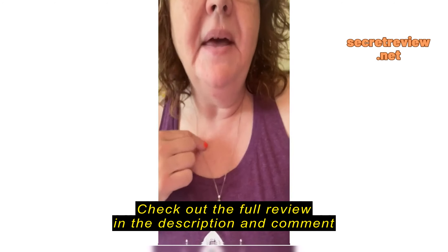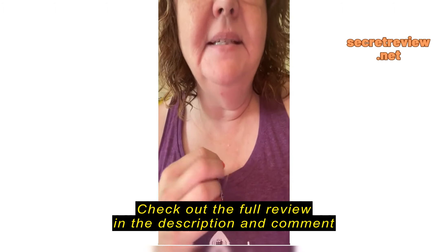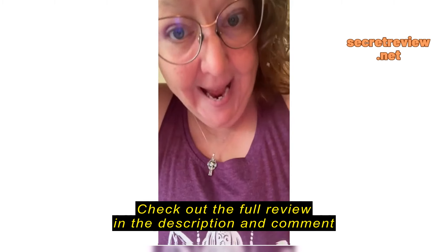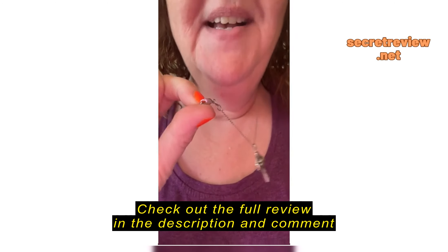This is the necklace that I bought that I'm currently reviewing. This is the pendant that I reviewed previously, but I bought this necklace for this pendant specifically. It is perfect — it fits just where I want it to. I love the clasp.